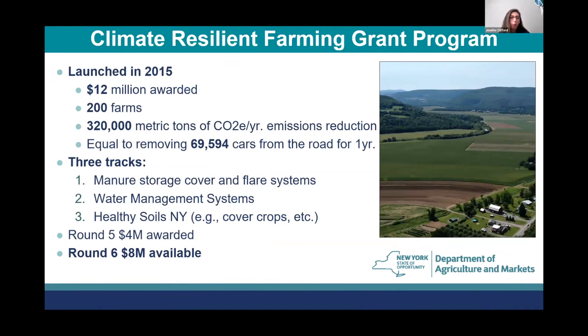Our Climate Resilient Farming Grant Program was launched in 2015. To date, we've awarded $12 million to over 200 farms across the state. We use the Comet Planner as a way to estimate emission reductions, and for the practices we've awarded, we've estimated 320,000 metric tons of CO2 equivalent per year in emission reductions — equal to removing almost 70,000 cars from the road for one year.